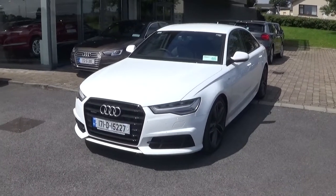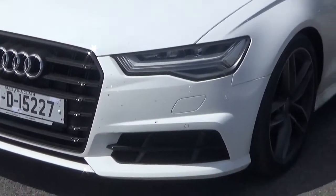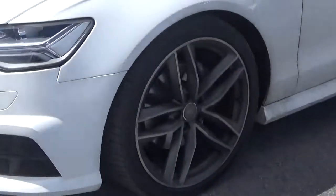Finished in IBIS white with a full black leather interior, this car comes with full LED headlights to the front, along with 20 inch alloys which we see here, and a black styling pack which carries through from the front grill to the side windows.